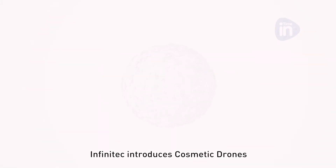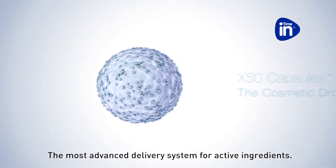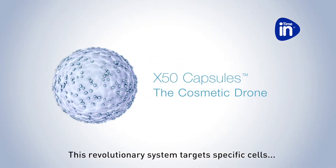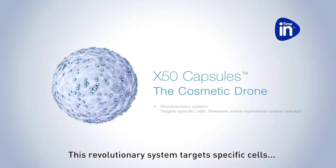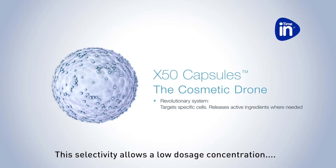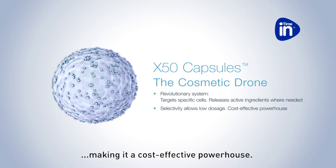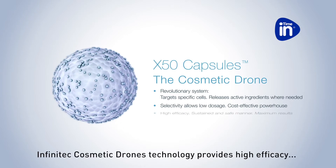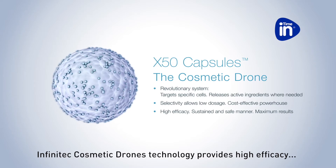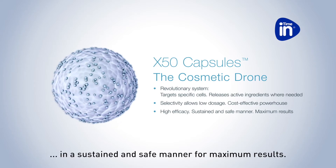Infinitec introduces cosmetic drones, the most advanced delivery system for active ingredients. This revolutionary system targets specific cells and releases active ingredients where needed. This selectivity allows a low dosage concentration, making it a cost-effective powerhouse. Infinitec cosmetic drones technology provides high efficacy in a sustained and safe manner for maximum results.